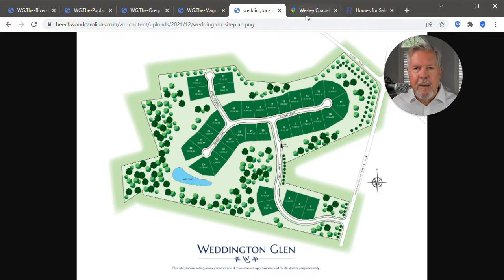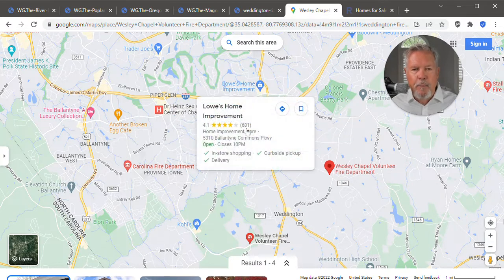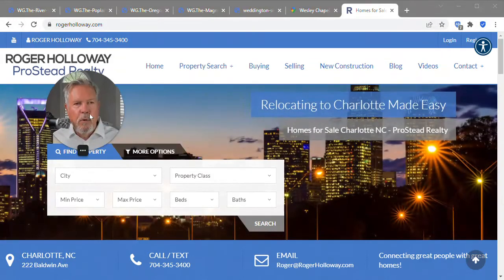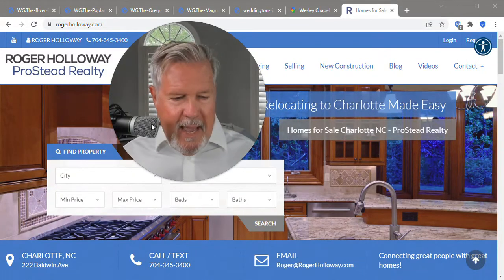This is pretty exciting. Let me show you where this is on the map. Whole Foods Market — this is Waverly. This is 485, exit 57. There's a Lowe's here, a Home Depot over here, Ray Farms, Lifetime Fitness. So this is a great area coming off of 485. Down here is the Wesley Chapel Volunteer Fire Department. Think Harlow's Crossing — it's kind of across from, caddy corner from Harlow's Crossing. That's Weddington Glen. You can always go to RogerHolloway.com to find out more.